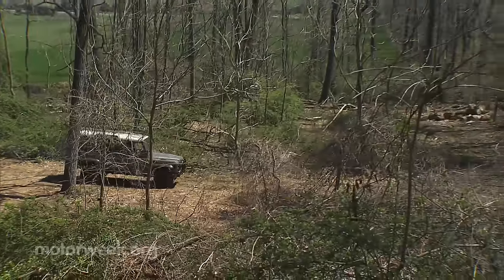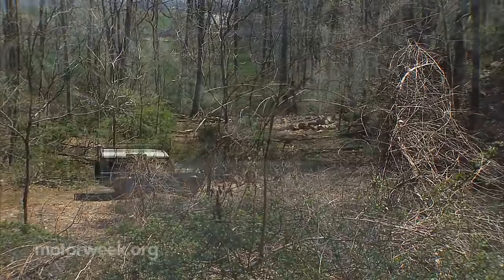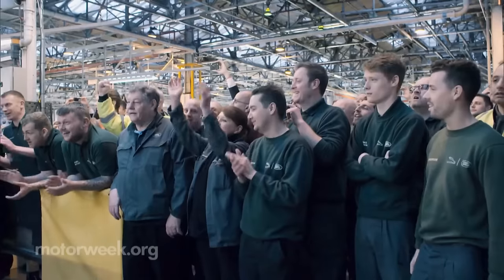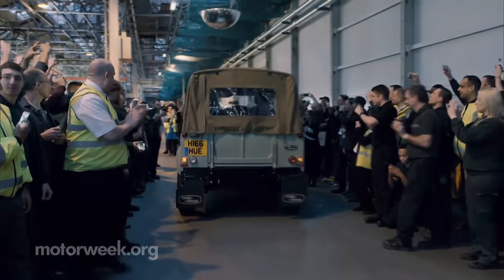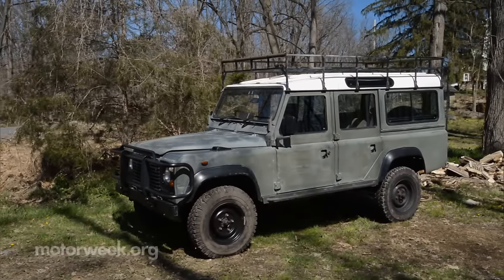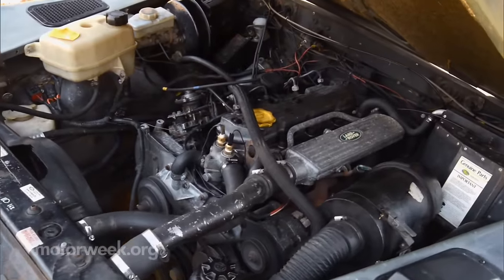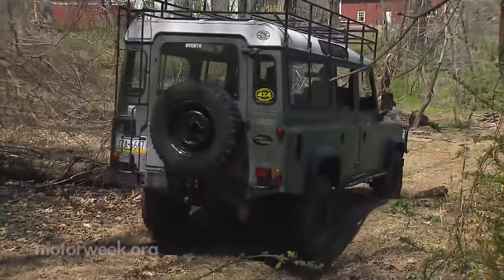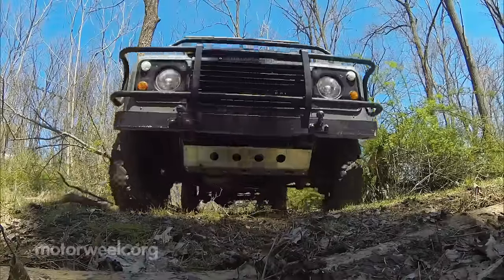But alas, as of January 29, 2016, those moments of excitement are coming to an end. On that day at 9:22 a.m., the final Land Rover Defender, a 90 soft top, rolled off the assembly line in England, ending a 68-year production run. But don't worry — more than 2 million were made, and of those, an estimated 70% are still running in some form somewhere in the world today. So you should have plenty of chances to experience this legend for yourself. Just be ready to get dirty.